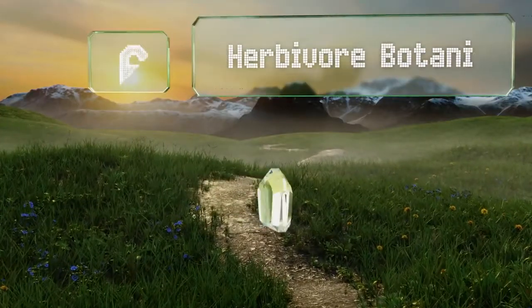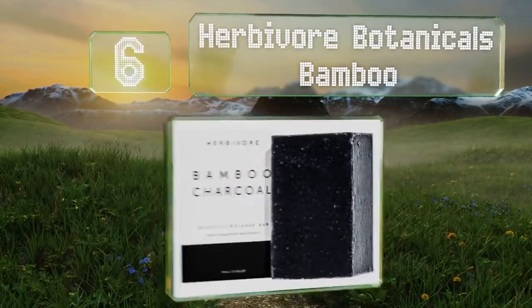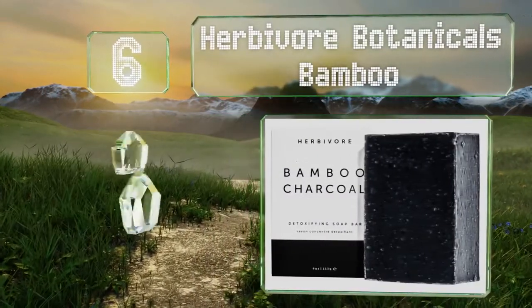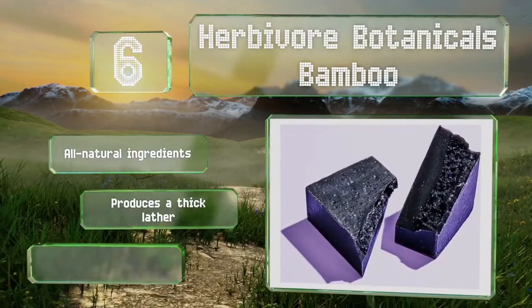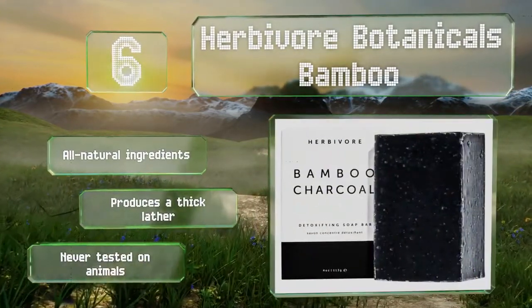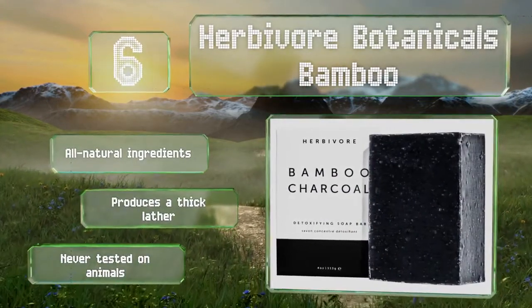Moving up our list to number 6. Featuring a blend of tea tree and bergamot essential oils, Herbivore Botanicals Bamboo combats bacteria and acne while balancing the skin's oil production. It draws out dirt and blackheads from deep within pores without being stripping or drying. It's made with all natural ingredients and produces a thick lather. It's never tested on animals.